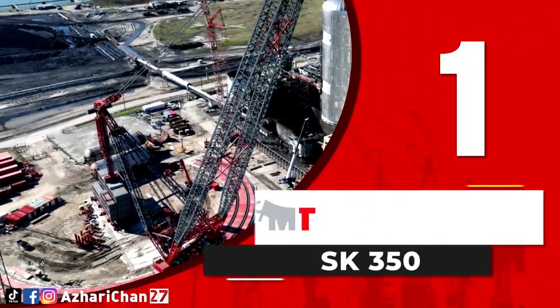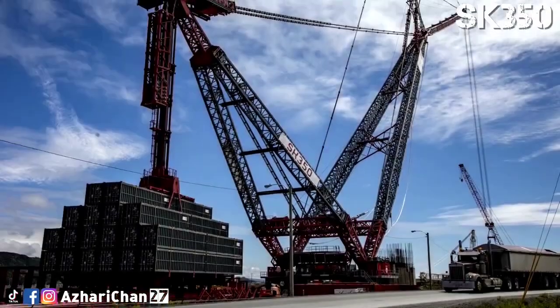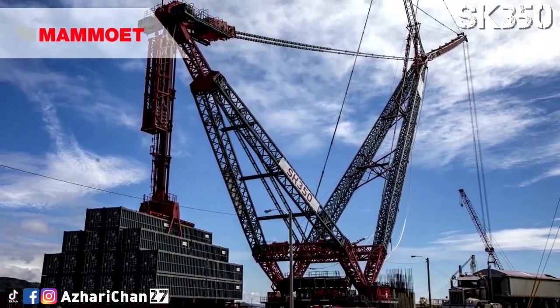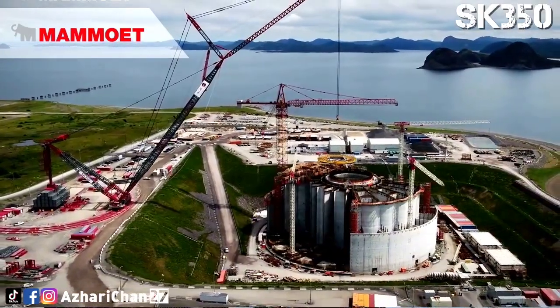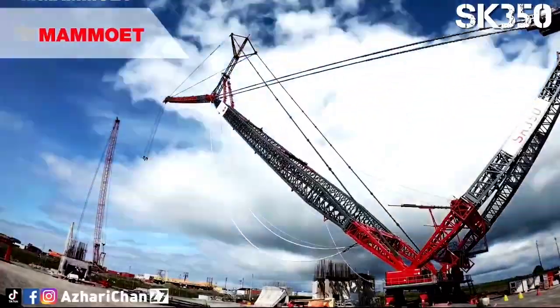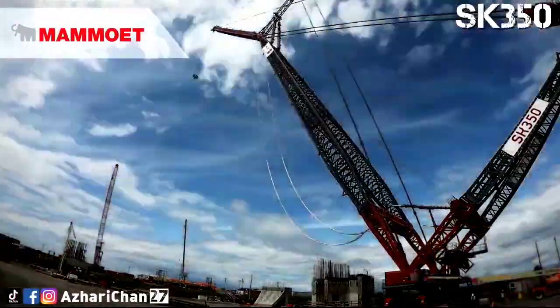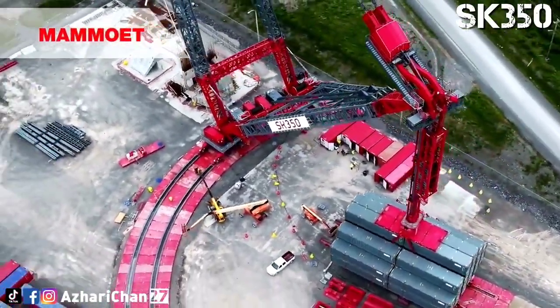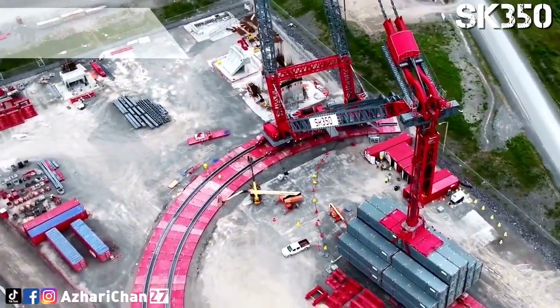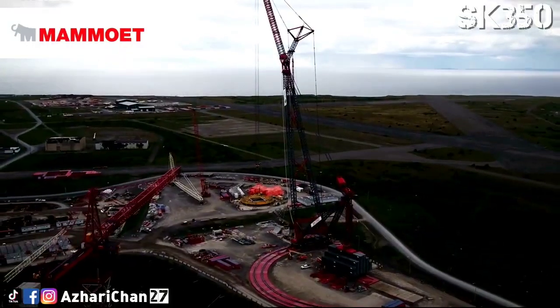Top 1: The Mammowit SK350 is a ring crane and the most powerful land-based lifting machine ever built. It boasts a maximum lifting capacity of 5,000 tons and a record-setting load moment of 354,000 ton-meters. The crane is equipped with a 130-meter A-frame main boom, mounted on an 18-meter wide base, and supported by a 4,000-ton main winch system and 4,000 tons of ballast, giving it massive strength and stability.